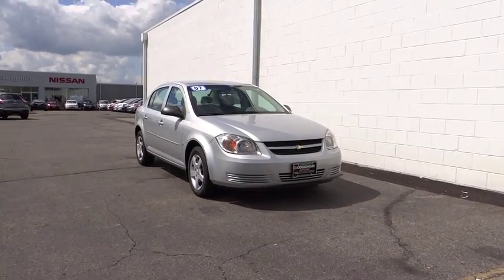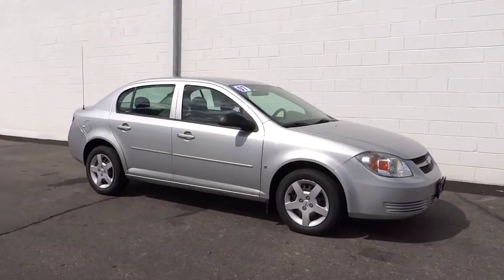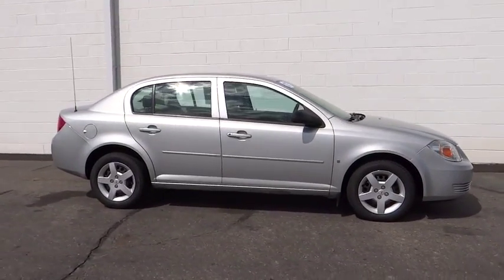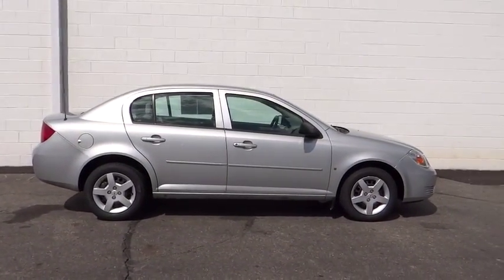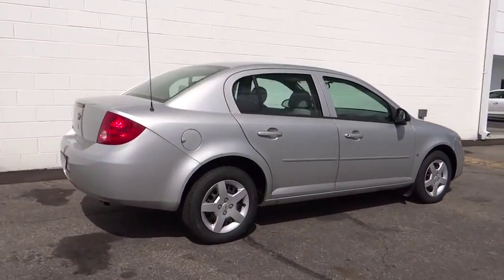The 2007 Cobalt. The Chevy Cobalt has awesome fuel economy, smooth ride, quiet cabin, and excellent performance. This vehicle has less than 140,000 miles. Here are some of this vehicle's great options.